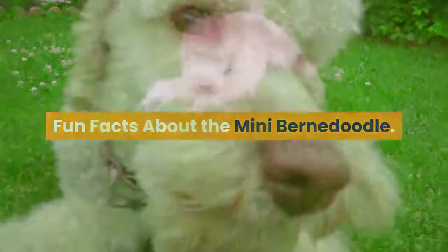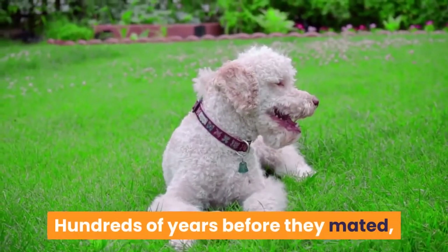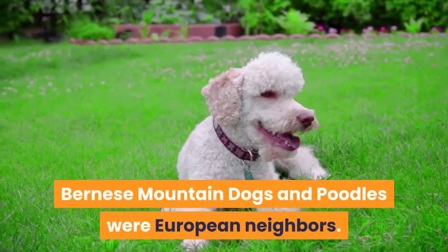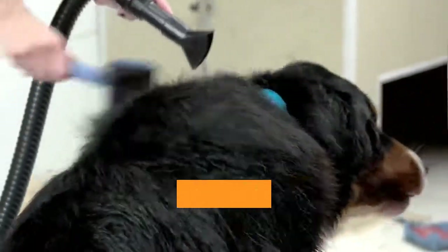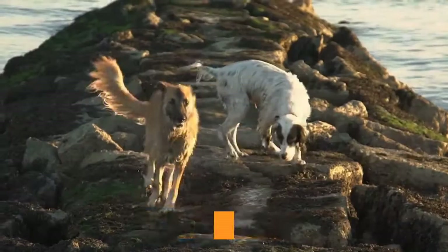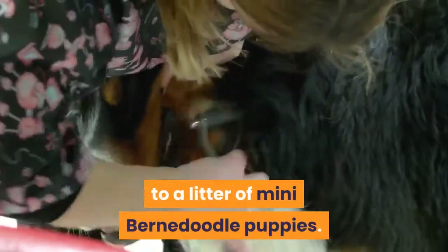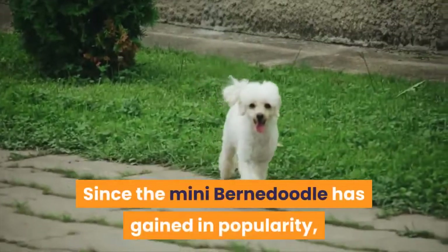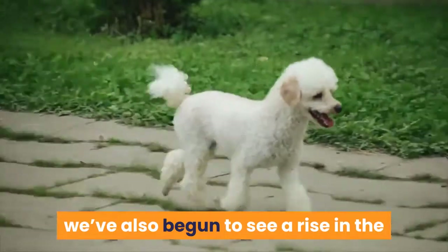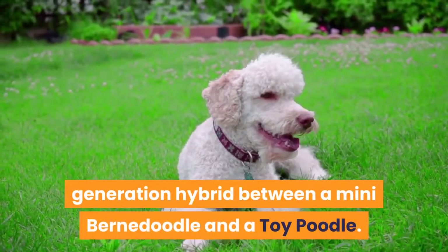Fun facts about the Mini Bernadoodle. Hundreds of years before they were mated, Bernese Mountain Dogs and poodles were European neighbors. Poodles started their canine career as duck hunters in 16th-century Germany, while Bernese Mountain Dogs were developed as farm dogs in Switzerland at the turn of the 20th century. Today their hybrid offspring enjoy the most popularity in the USA and Canada. Owing to their difference in size, the Bernese Mountain Dog is always the mother to a litter of Mini Bernadoodle puppies, as it would be dangerous for a female miniature poodle to carry such big pups. The micro Bernadoodle — usually a second-generation hybrid between a Mini Bernadoodle and a toy poodle — is also rising in popularity.